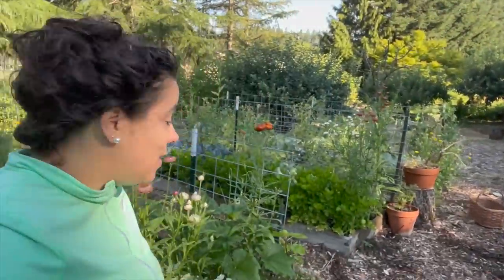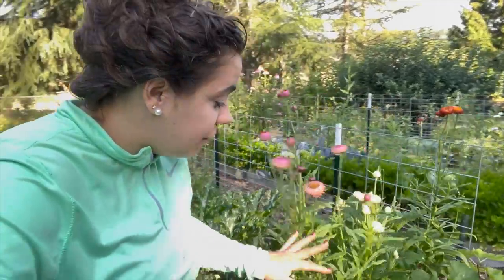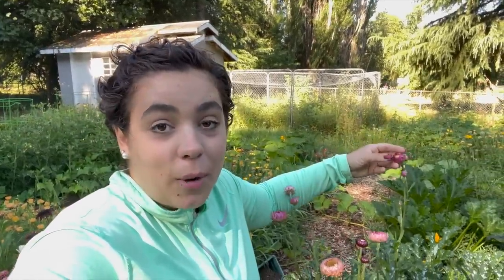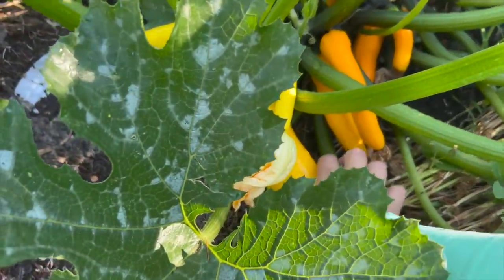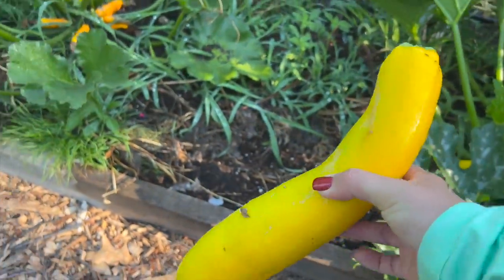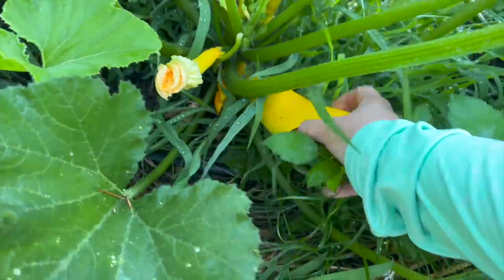Let's go to the squash bed. We have our beautiful straw flowers and I am loving them. I was thinking this morning — when I braid my garlic, I want to braid some of these straw flowers into the garlic braids because straw flowers dry really really well. That's why I grew them. I have one zucchini plant and it doesn't look like there's any zucchini ready yet. But this yellow squash is definitely ready, so we're going to go ahead and get this one. There's another one over here that's ready too.